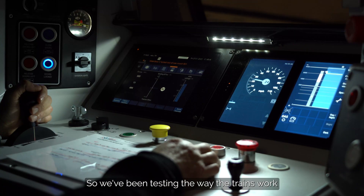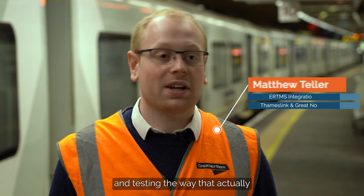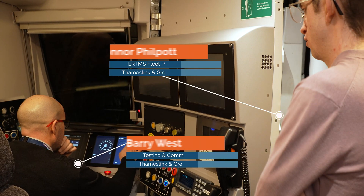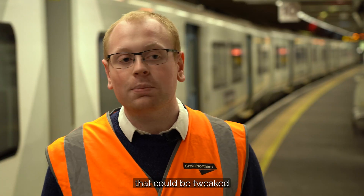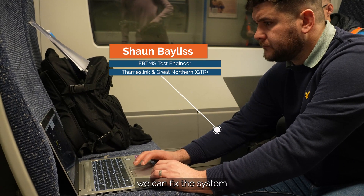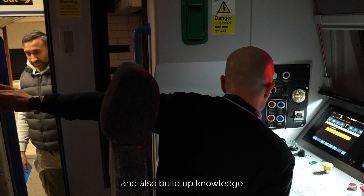We've been testing the way the trains work with the trackside infrastructure, and testing the way that two trains work with each other on the infrastructure. We occasionally find little things that could be tweaked or things that don't quite work as we expected, and the good thing is that we can either fix the system or build it into our driver training or signaler training.